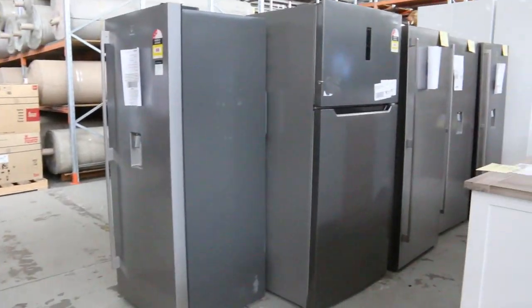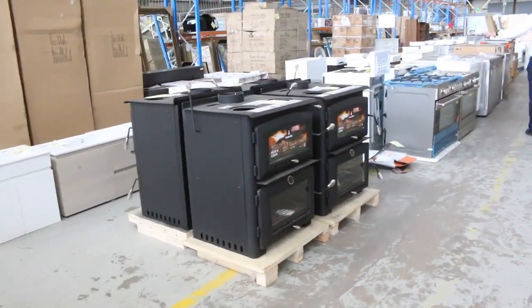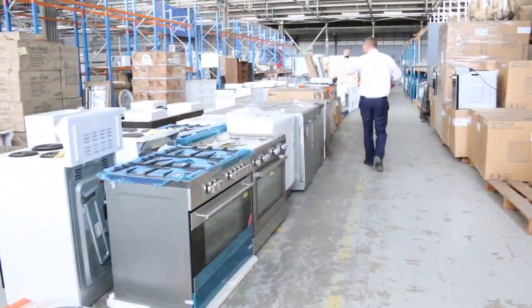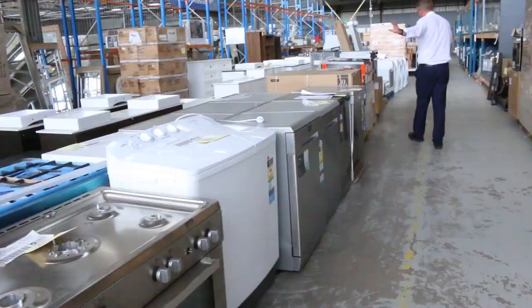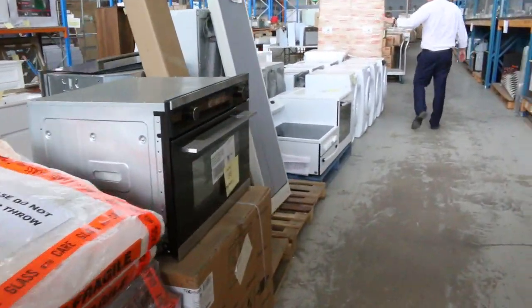Heaps more lounge room furniture as well, really nice to see all that there. Loads of cooking appliances, freestanding cooktops. We've also got some beautiful-looking dishwashers, and I can see some dryers, so there's plenty of laundry stuff too.